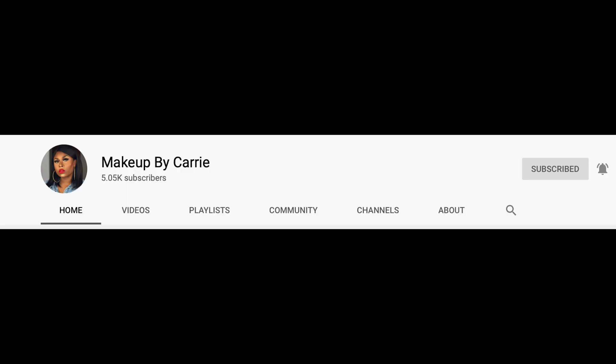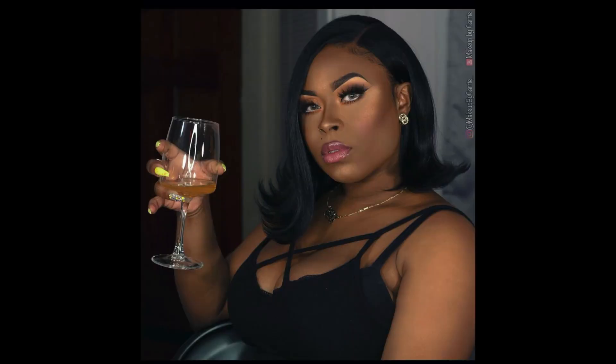I know it's been a minute, y'all, but it is another edition of my collab series called Two Girls One Palette, where two people take one palette and create their own looks. Today I am collabing with the oh so fabulous — face so beat, wigs so slay, nails on point — Makeup by Carrie. Y'all know Carrie, but if you don't,